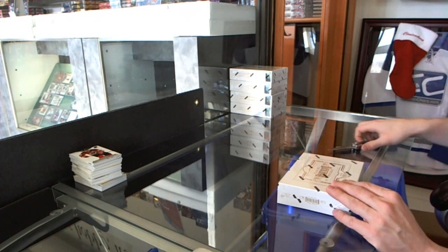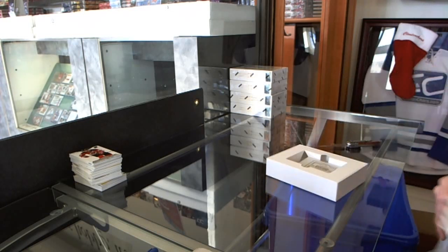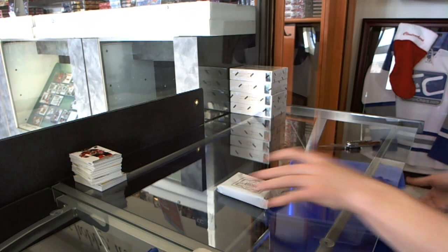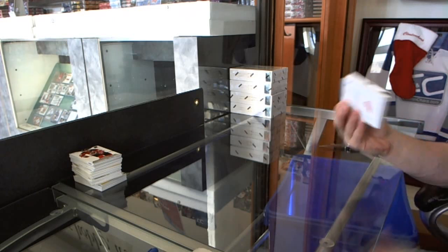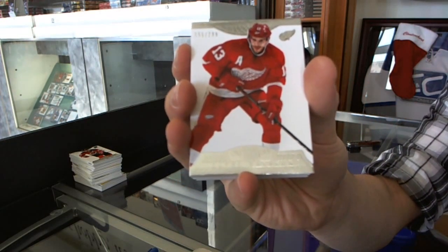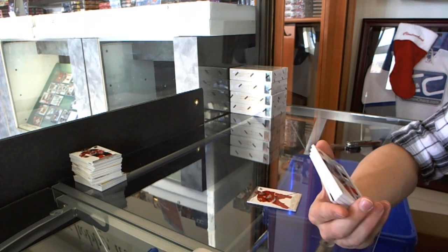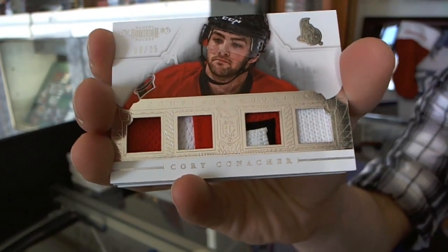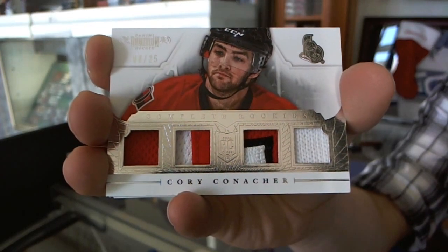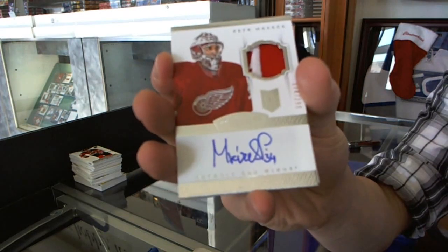Alright, box 4. Base card 499 for the Detroit Red Wings, Pavel Datsyuk. Nice. We've got a complete rookies jersey prime patch and fight strap, number 6 of 25 for the Ottawa Senators, Corey Conacher. We've got a two-color rookie patch auto, number 299 for the Detroit Red Wings, Peter Mrazik.